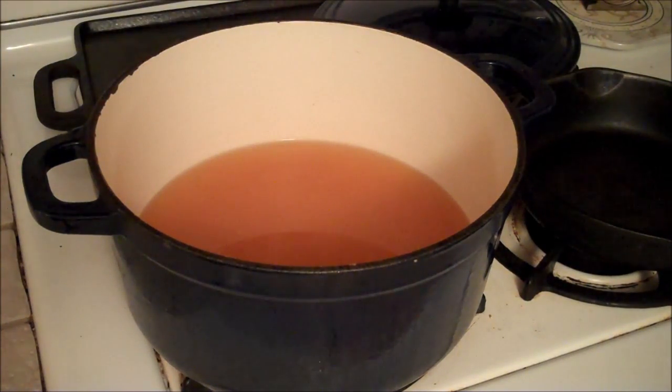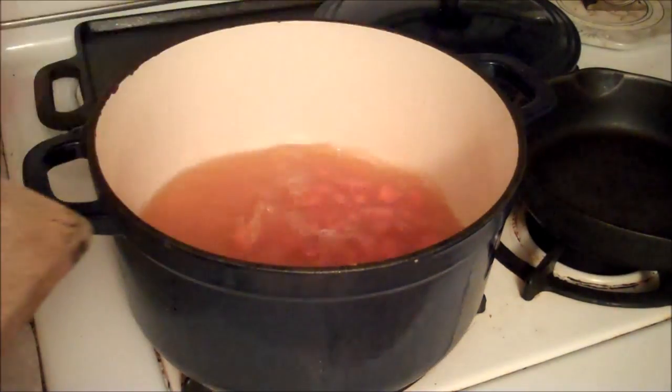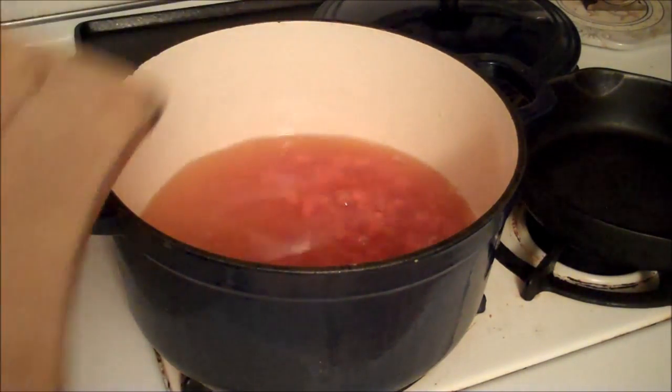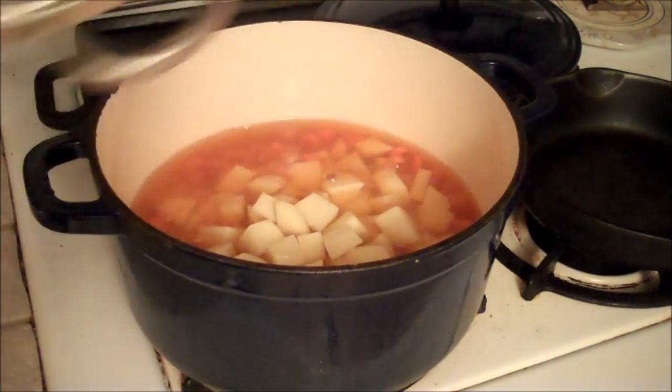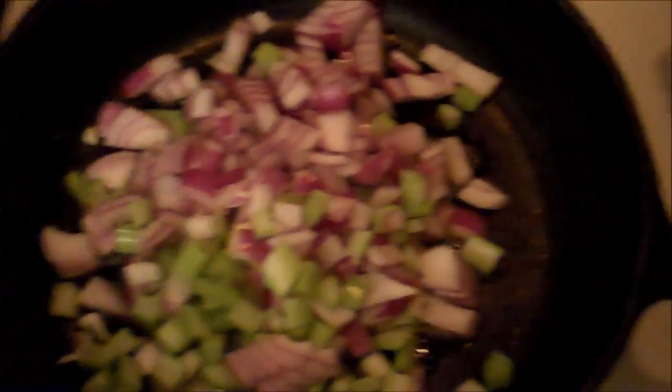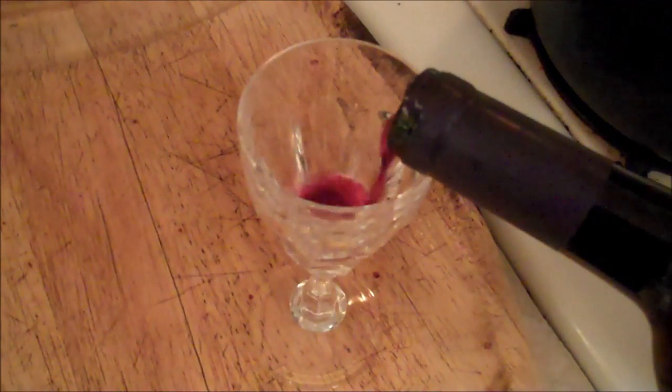First thing we're going to do is get that vegetable broth on some heat in a stock pot. We're going to add our carrots and our potatoes and boil that until it's tender. While that's cooking, get two tablespoons of that butter and add your onion and celery to it. We're going to cook that just so it's soft. Love that smell! If you're not having a little wine or beer while you're cooking, if you're not having fun while you're doing it, you're just doing it all wrong.